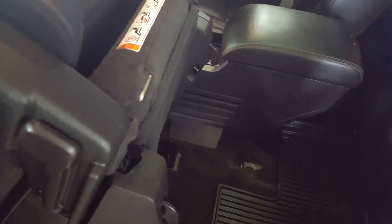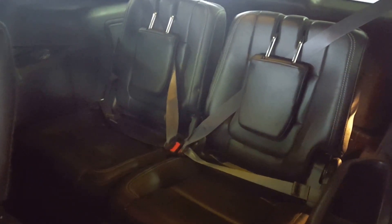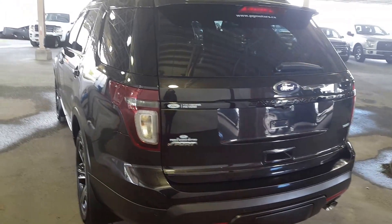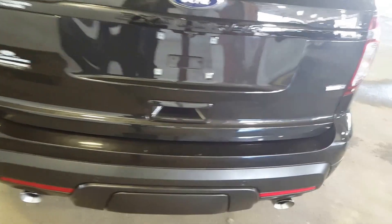Right there you've got your third row fold-and-go seats, which I will show you right now. Moving on to the very back of the vehicle, you have your dual exhaust. This SUV has a 3.5-liter V6 EcoBoost engine and four-wheel drive capabilities.